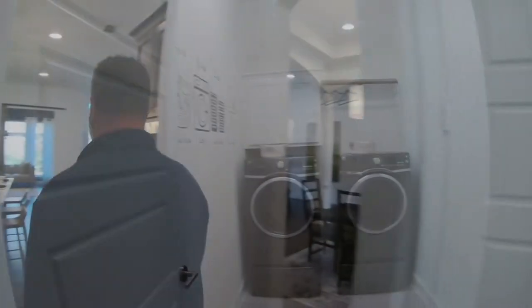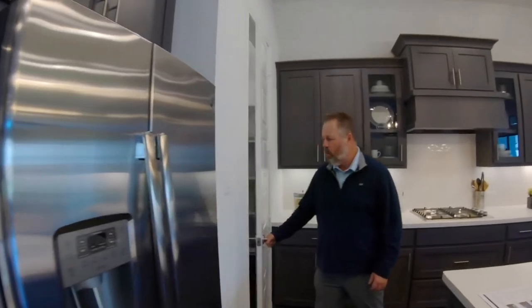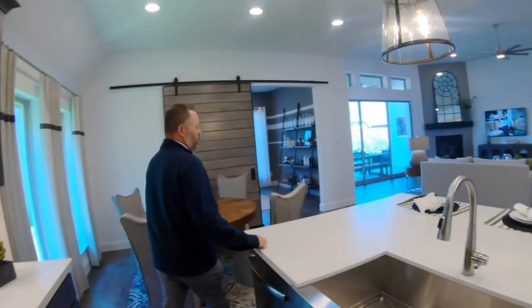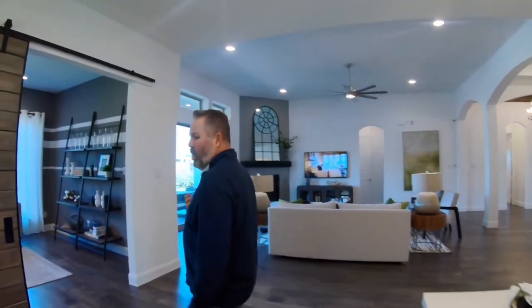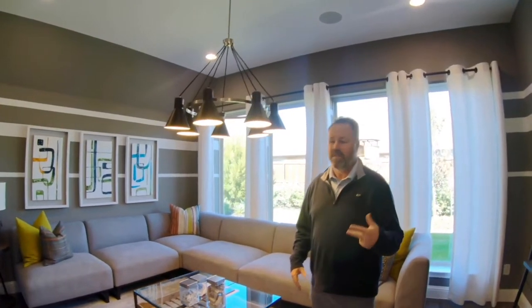Coming in from the garage, you've got a good-sized utility room. There's also a decent-sized pantry closet, and then this bonus space that could be set up as a media room, a secondary office — since many people are both working from home and want separate spaces — or an informal game room. It's a really nice bonus to have.